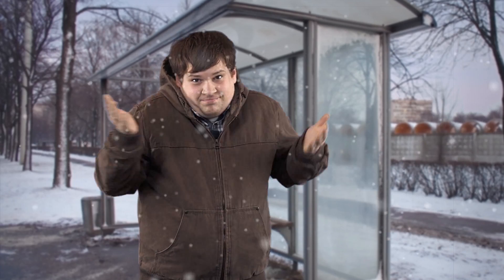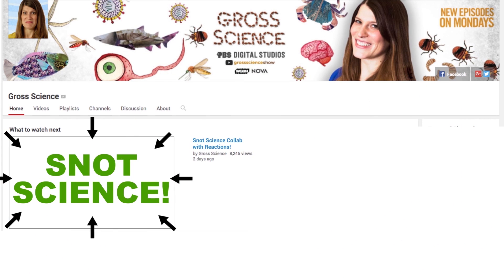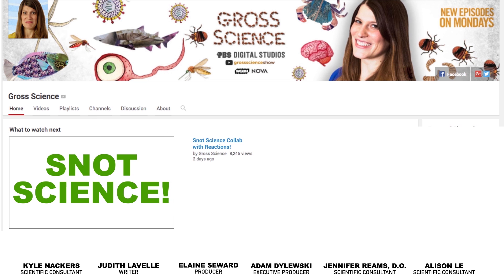Yeah, we see you there, Kyle. For more snot science, be sure to check out Anna's video at Gross Science. She's covering Snot 101 — what it is, what it does, and everything you could possibly ever want to know about snot. Be sure to subscribe to her channel for videos like Why Do Dogs Eat Their Own Poop, The Vomiting Defense of Birds, and so much more. But while we still have you here, be sure to thumbs up and subscribe on the way out, and hey, thanks for watching!